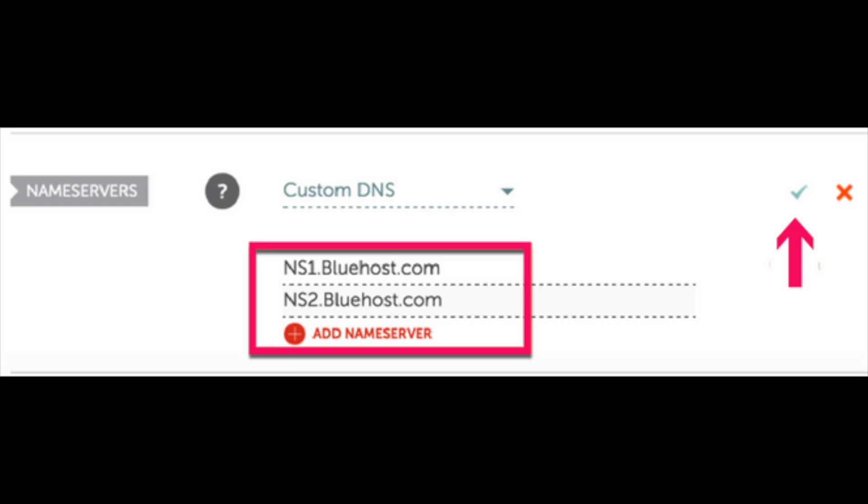I do want to warn you that it can take up to 24 hours for these changes to take effect. Be patient and don't worry if you are routed to Namecheap's default page temporarily. However, from what I've always seen on my sites, the site shows up correctly within 20 minutes to an hour.